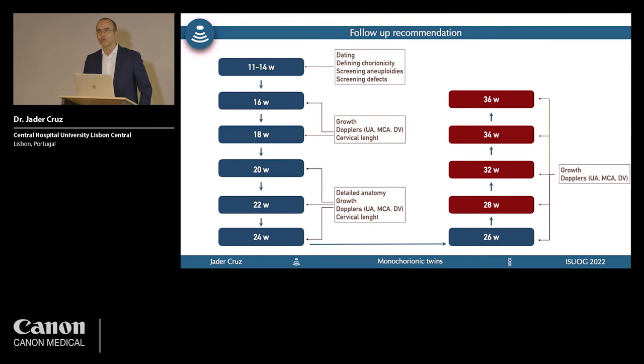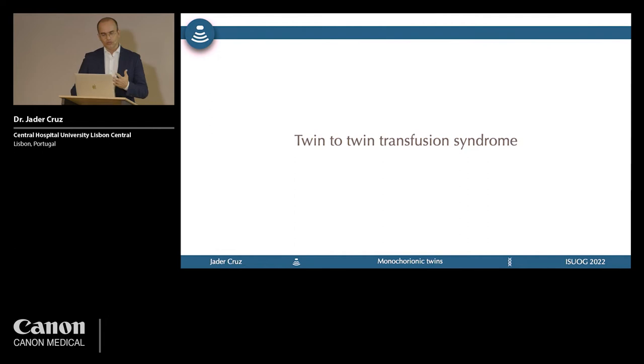We all know how to follow monochorionic twin pregnancies. Different societies have guidelines — this is a mix of ISUOG guidelines and what we do in our center. Starting at 11–14 weeks, we do first trimester scanning for dating, chorionicity, screening for aneuploidies, and fetal defects. From then on, we scan every two weeks looking at growth, fluid, Doppler, and cervical length. Around 20 weeks, we focus more on anatomy, and we continue follow-up until the end of pregnancy.